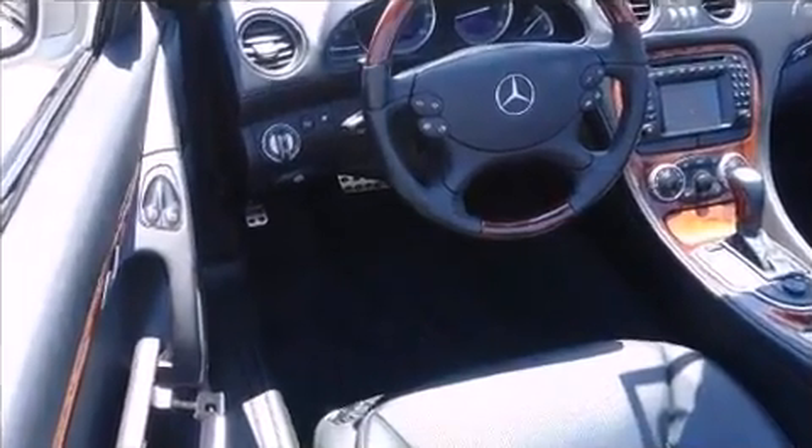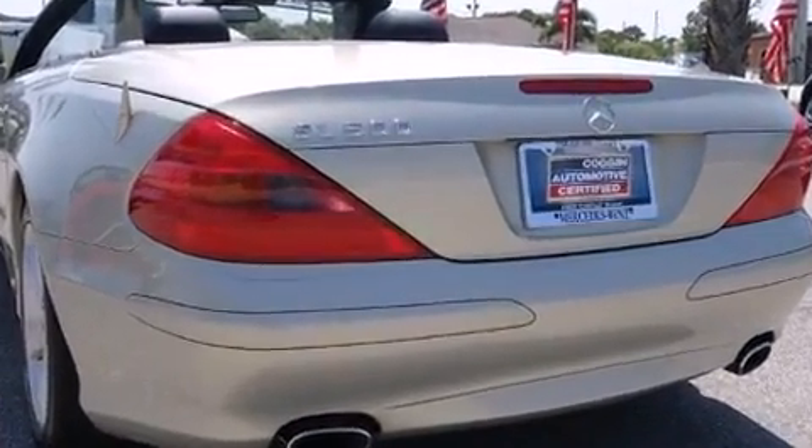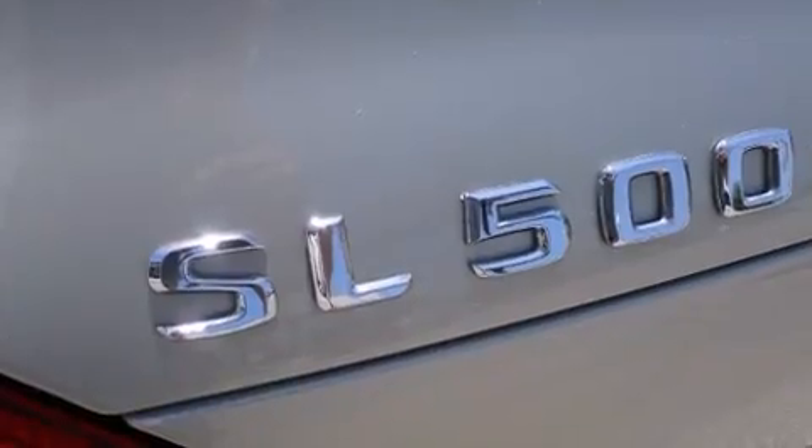Mercedes-Benz made sure to keep road handling and sportiness at the top of its priority list. It features an automatic transmission, rear-wheel drive, and a 5-liter, 8-cylinder engine.